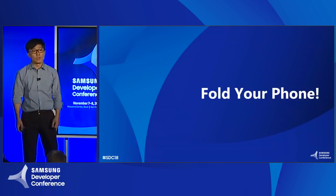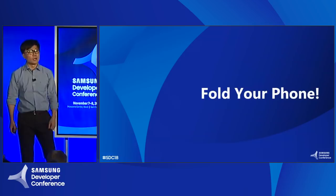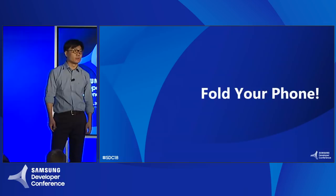Good afternoon, everyone. It's very good to see a lot of people in this small room. Welcome, and thanks for joining us. I'm Jisun from Samsung Mobile, and I will talk about our new form factor device, foldable phones. In this talk, I will cover what are the good things about foldable phones, how applications can provide good experience for foldable phones, and how we are going to provide platform level, software platform level support for the developer community.